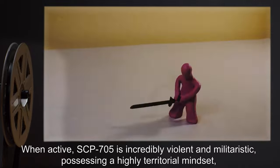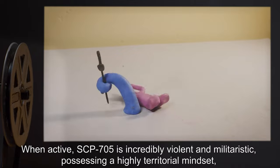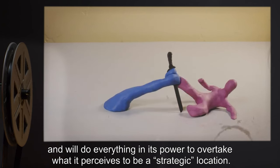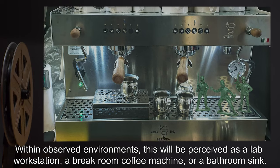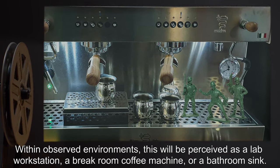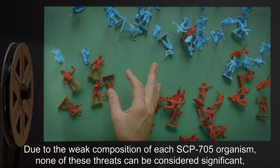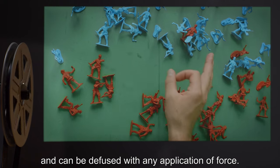When active, SCP-705 is incredibly violent and militaristic, possessing a highly territorial mindset, and will do everything in its power to overtake what it perceives to be a strategic location. Within observed environments, this will be perceived as a lab workstation, a break room coffee machine, or a bathroom sink. Due to the weak composition of each SCP-705 organism, none of these threats can be considered significant, and can be diffused with any application of force.